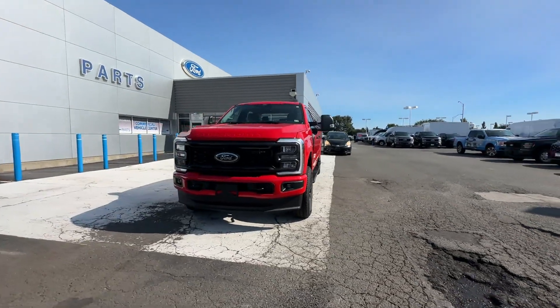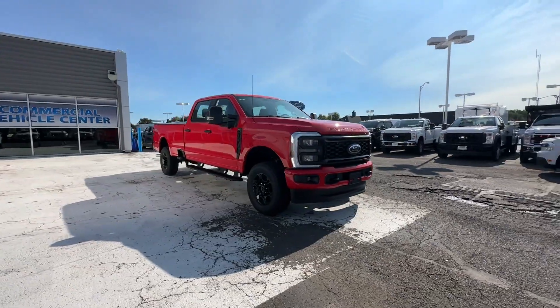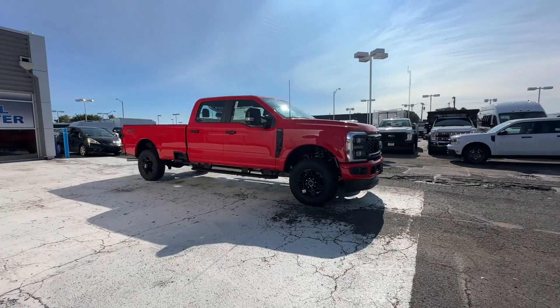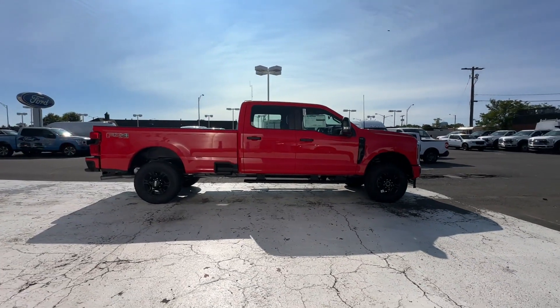2024 Ford Super Duty F-350 SRW. This pickup truck offers two full rows of seating for premium comfort. It was cleverly designed with details that delight any driver.